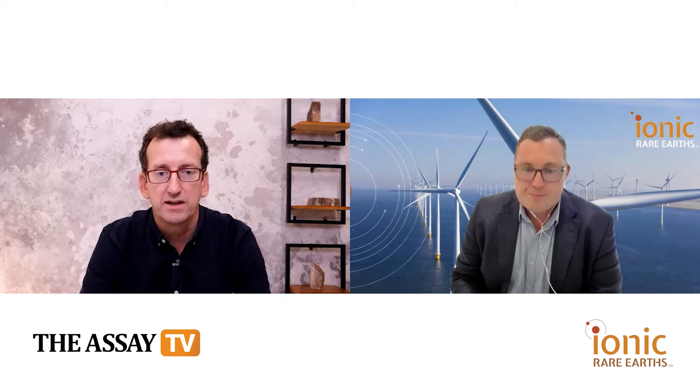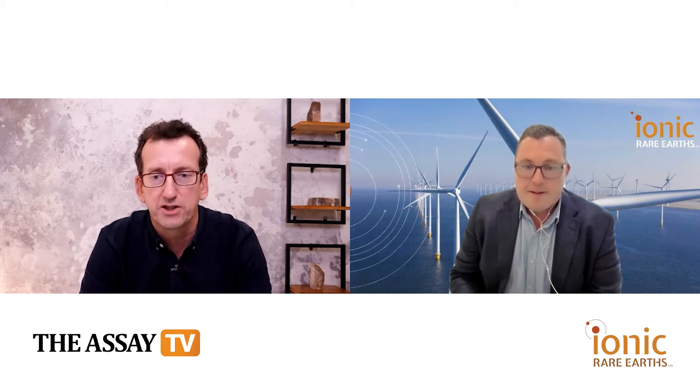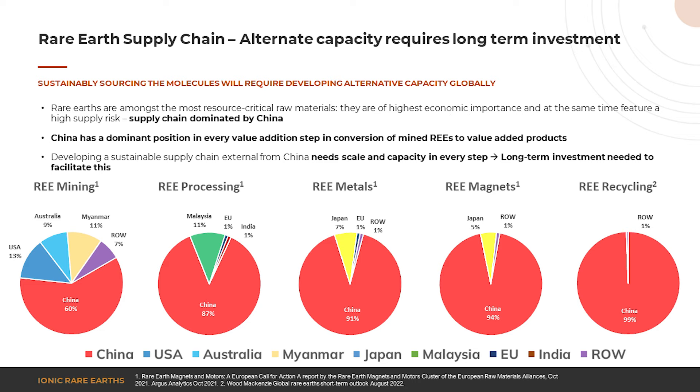Let's talk a little bit about the rare earth supply chain. It's well known that it is dominated by China in terms of both the mining and the processing. Where do you hope to fit in? With Makutu being an ionic adsorption clay, these are very rare assets and very difficult to find outside of southern China and Myanmar. China and Myanmar produce over 95 percent of the world's heavy rare earths — specifically dysprosium — from assets like this. By bringing Makutu online we're able to provide an alternative source of those magnet and heavy rare earths going forward.